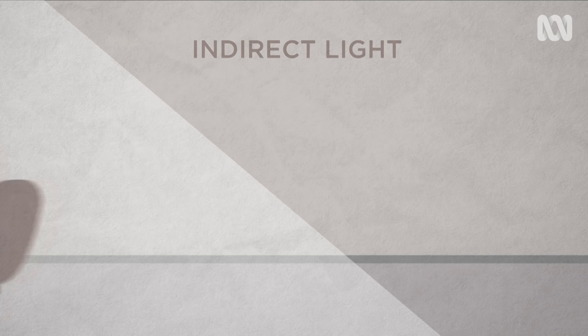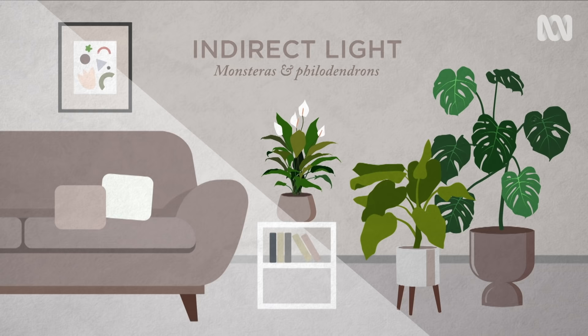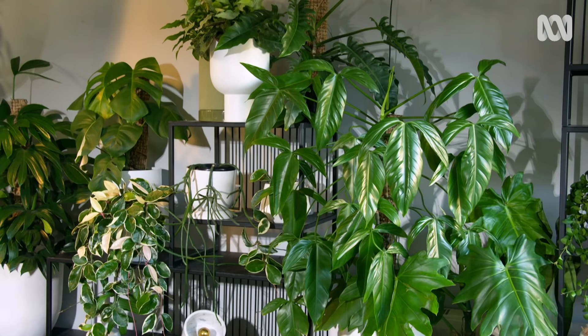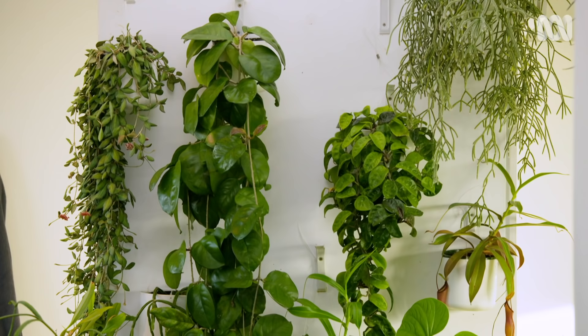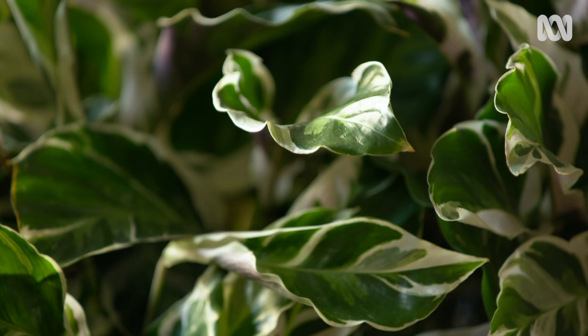When you move one or two metres back from a north-facing window, you enter the most useful light zone — this is indirect light. Most indoor plants are going to be happy here, particularly anything that hails from a rainforest environment, like monsteras or philodendrons. Most of the plants we grow indoors come from under the canopy in the forest, which means they've adapted to lower light conditions and do really well as indoor plants.